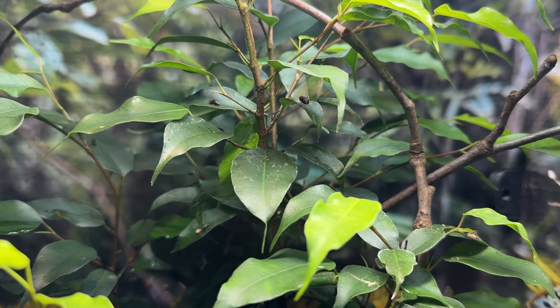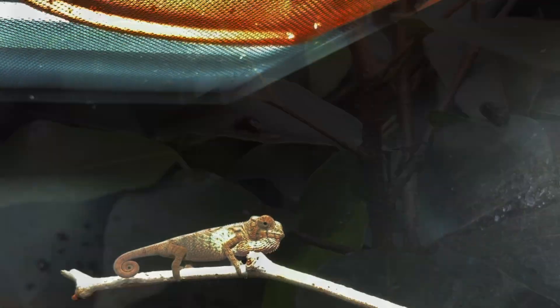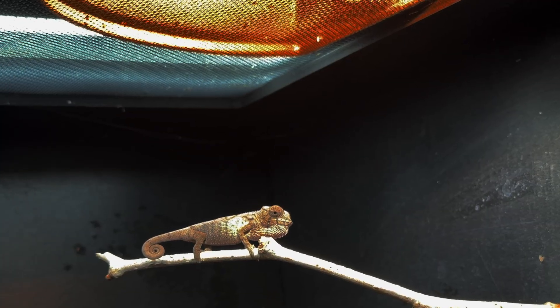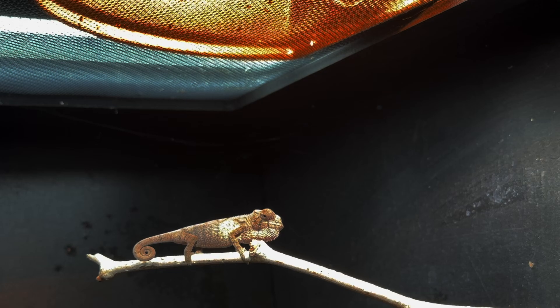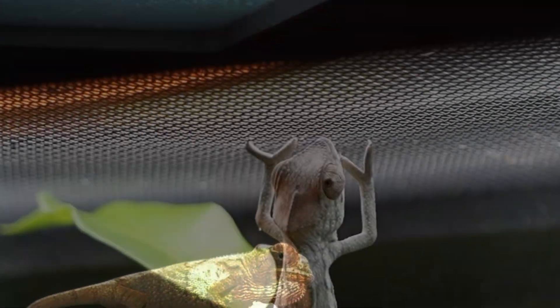Baby chameleons tend to be active and may search around their enclosure. In a properly well-planted enclosure, it may not be easy to find them at all times. But they do have their favorite places to perch, sleep, and yes, poop. Through the rest of the day, the baby will thermoregulate to make sure it has enough heat to process its food and grow. But the baby is small, and there is a danger of overheating, so it's important that the baby has a way to escape the heat source.